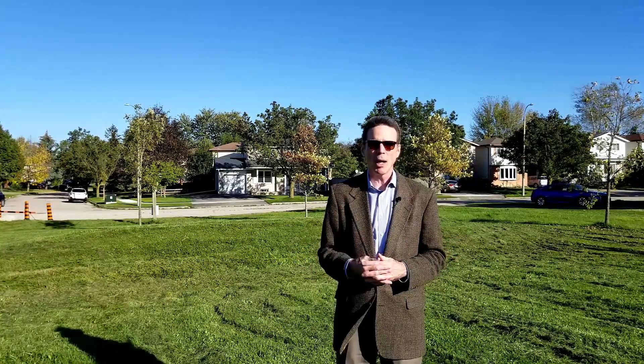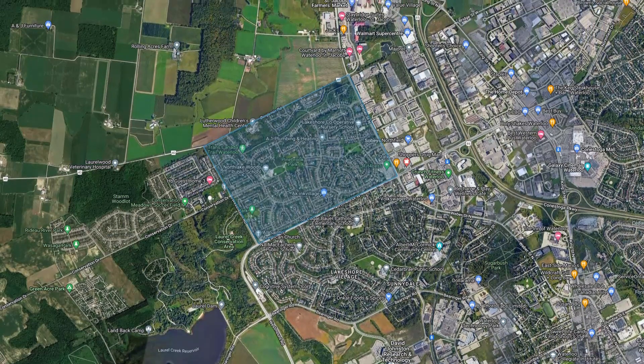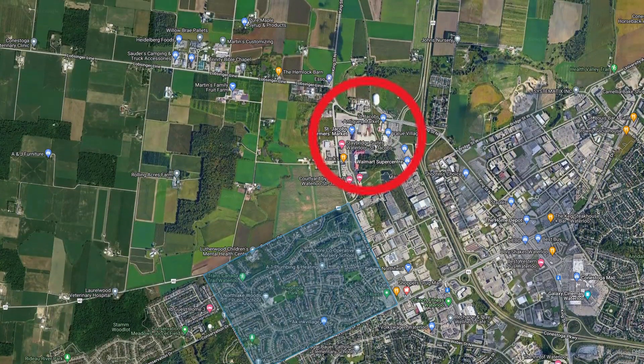What about things to do up here in Lakeshore North? Right next door you've got Laurel Creek — that's just a fantastic outdoor area. They've got camping in there and you can spend the day there as well. It's absolutely gorgeous. If you want to go to the St. Jacob's Farmer's Market, open on Thursdays and Saturdays, that's about a minute away.